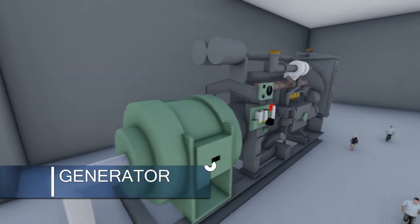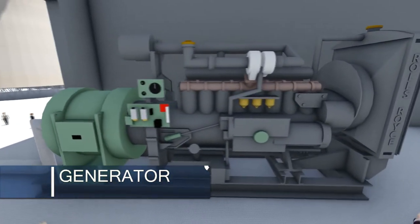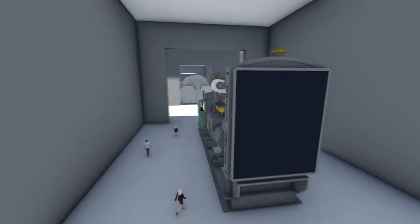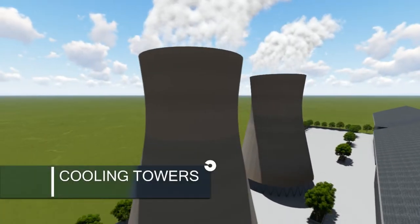All these turbines are directly coupled to a generator that is responsible for the generation of electricity. The generated electricity will be delivered to transformers and transmission lines and further to the grid.